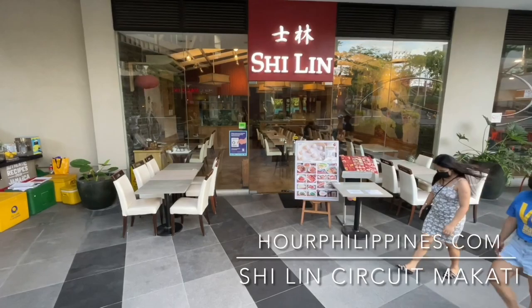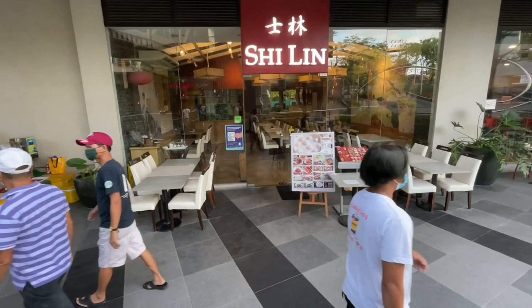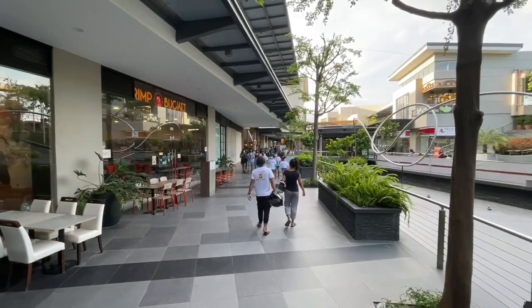Shilin is an authentic Taiwanese restaurant by Carlo Lorenzana and partners, first opened in December 2011 and named after the Shilin Night Market in Taipei. Today we check out their branch at Circuit Makati.